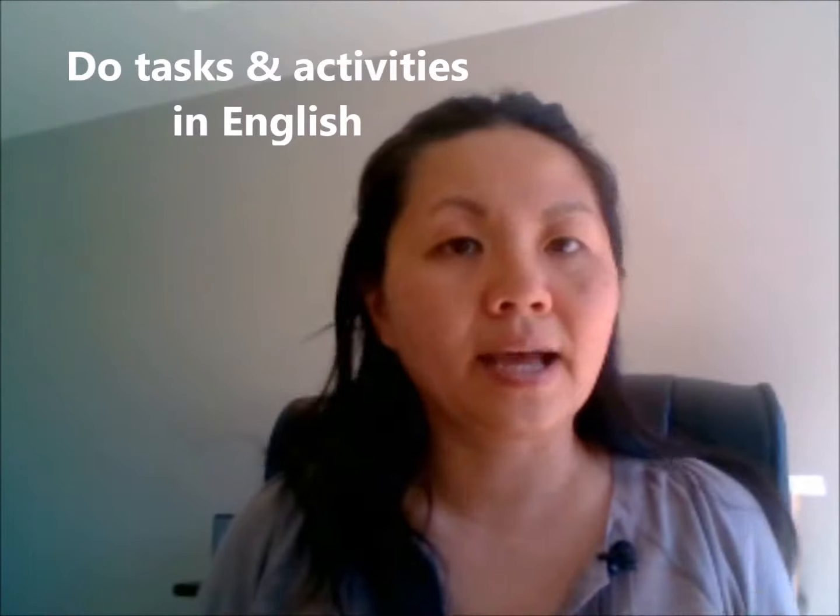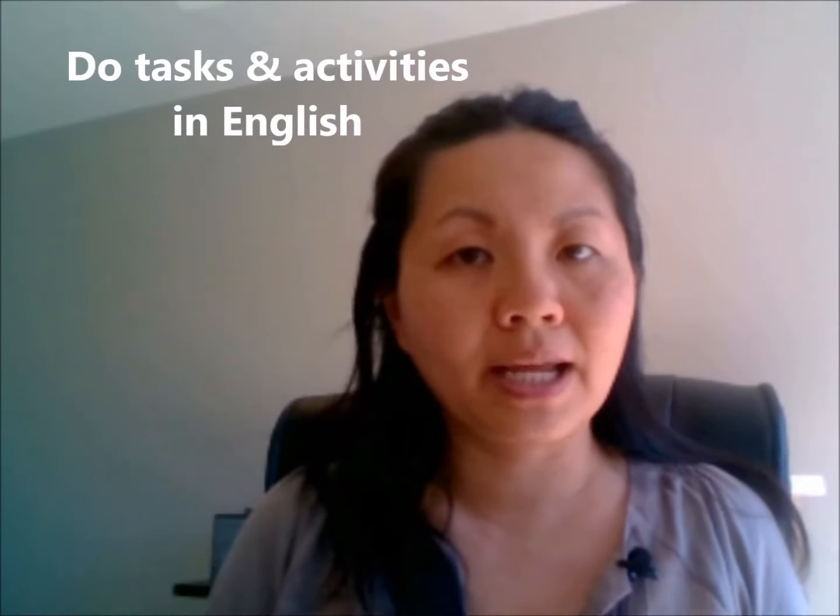The first tip is to do all kinds of activities in English. This could be reading in English, listening to music in English, watching TV shows and movies, listening to podcasts, watching YouTube videos, or interacting with different teachers on social media. There are tons of things you can do to practice English. The key thing to remember is that you are doing this in an enjoyable way — finding topics of your interest and making your learning consistent.